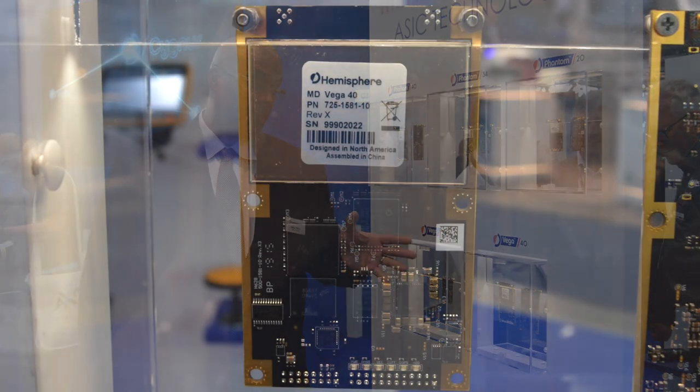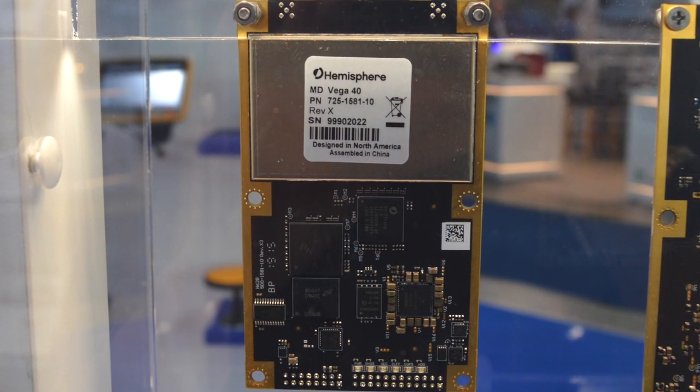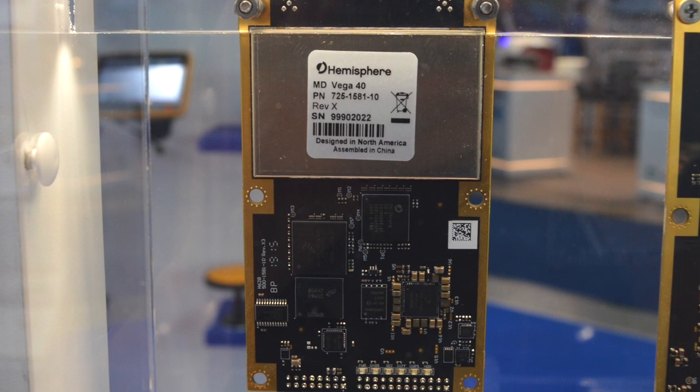And our Vega 40, which is another introduction into our vector positioning line, offering access to all GNSS constellations and a position and heading solution.